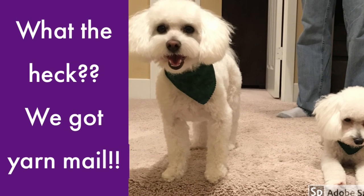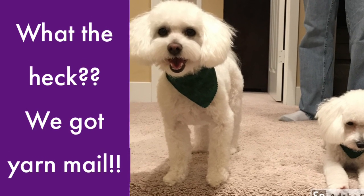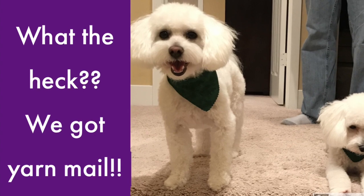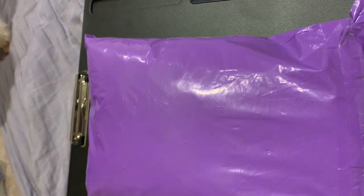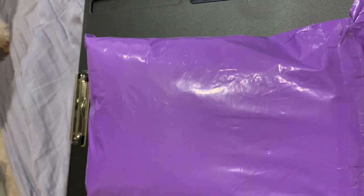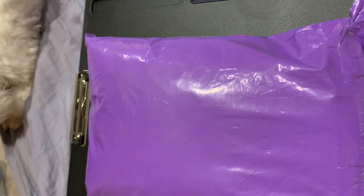Hello and welcome to a special edition of Epic Yarn Gems. If you've been to my channel before, you've probably noticed that the majority of the videos I do are tutorial videos, and I do an occasional giveaway. Today is a little different.